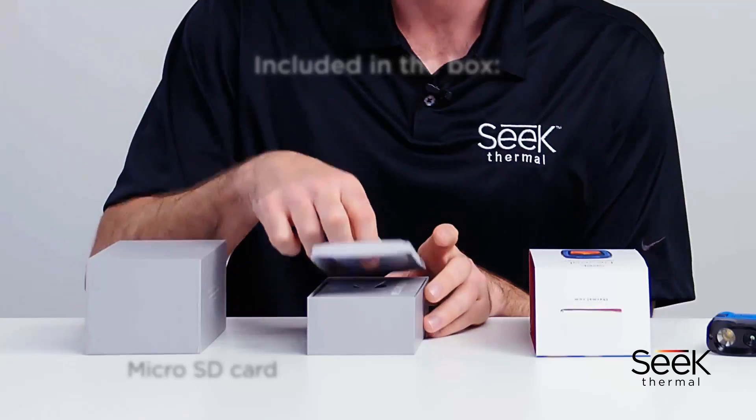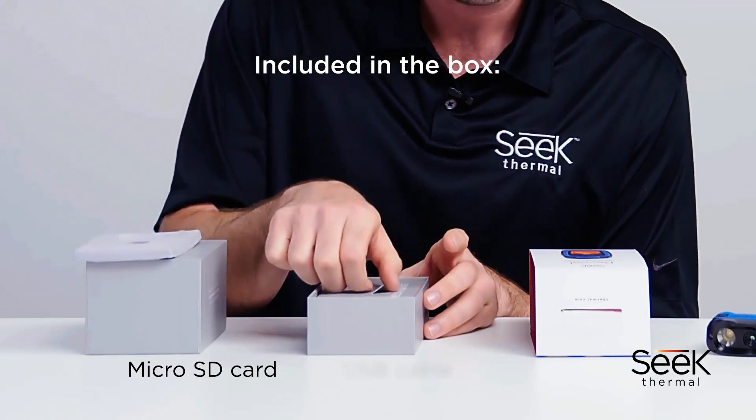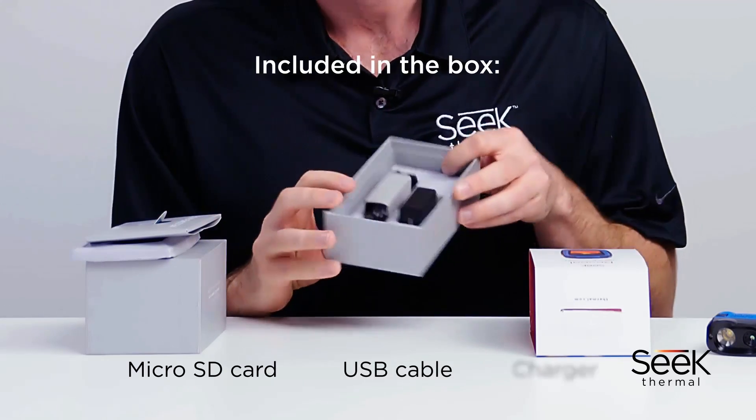The Reveal can capture thermal images and you can easily transfer them to your computer. A removable micro SD card is included in the box, along with a USB cable and a charger.